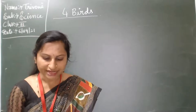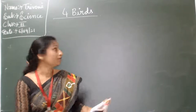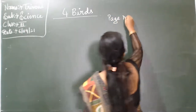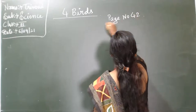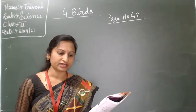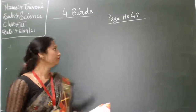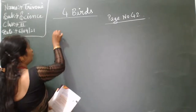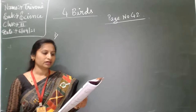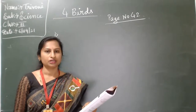Now revise and recall. Page number 42. State whether the following statements are true or false. First one: the claws of preying birds are called talons. That is true.